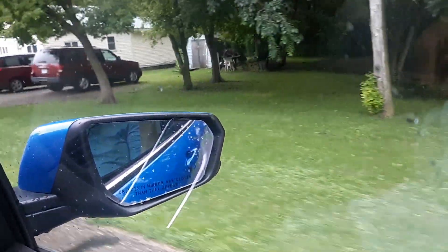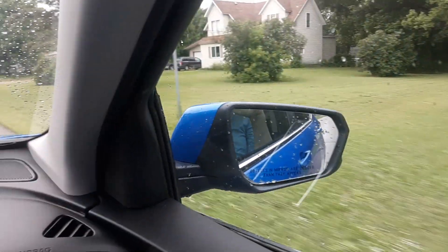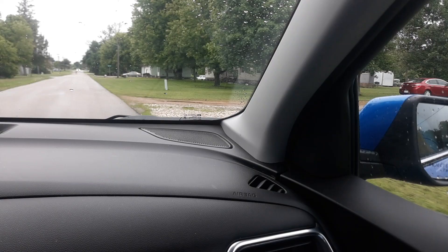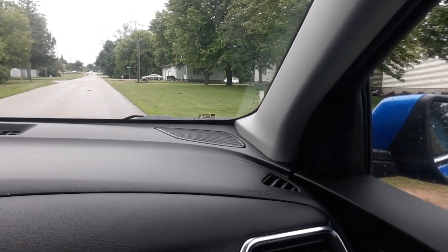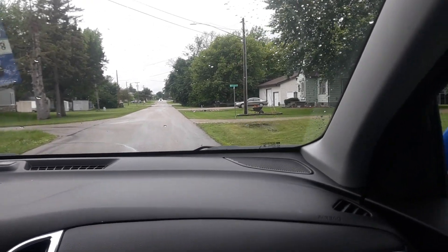Then take a right over past Dale, that road that we were just on — whatever street you call that. Look at that old truck, it's smashed up with everything. Yeah, that's been sitting there for a long time.